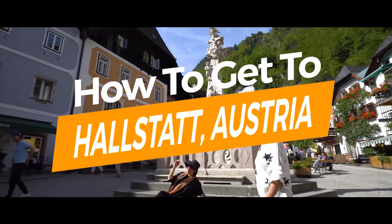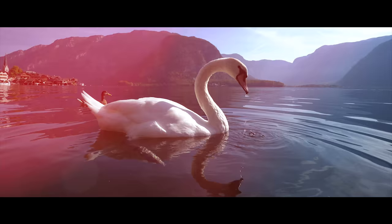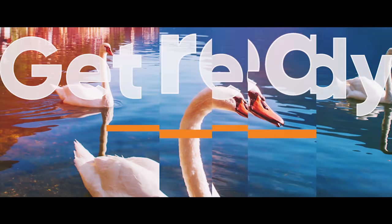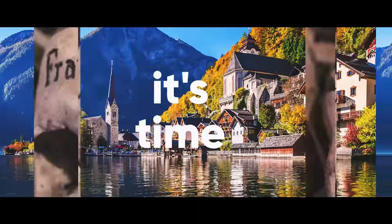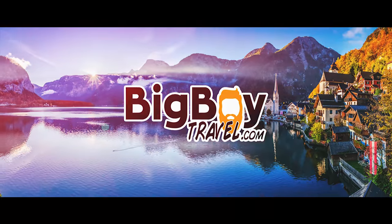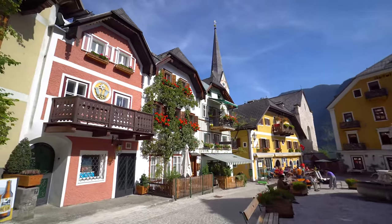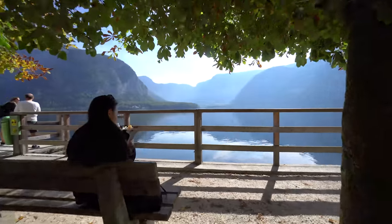Are you looking for the best way to get to Hallstatt, Austria? Today on Big Boy Travel we're going to go over all the options from car, bus, and train, plus some insider tips. The lakeside village of Hallstatt is our favorite day trip from Salzburg and one of the most beautiful places in Austria, but deciding how to get here can be a little confusing.